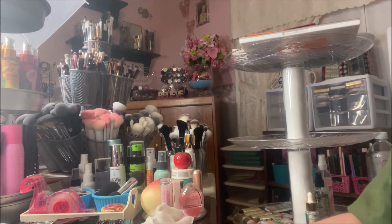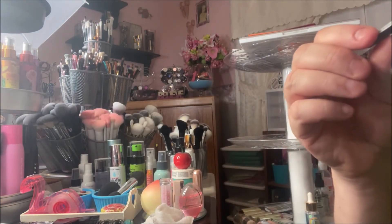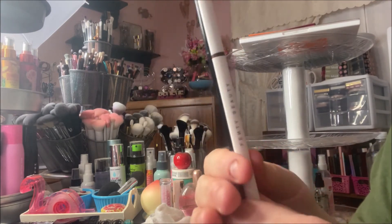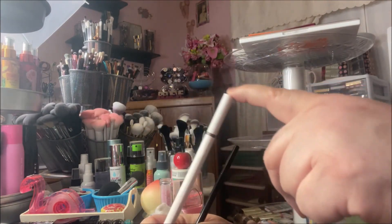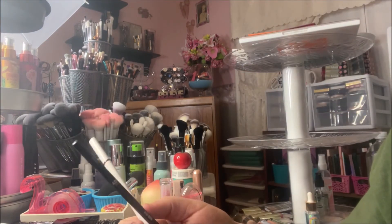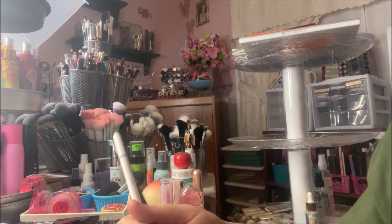Dare I say, I think the Fenty Beauty Brow MVP in medium brown is a dupe for the AOA Slim Brow in medium brown — both in color shade and formula. I would say these are dupes. This one is $1 and the Fenty one is around $18 to $22. You could definitely get a bunch more of the AOA ones, but they're both really nice.